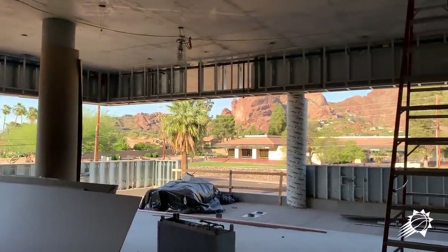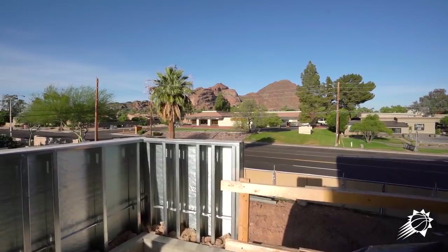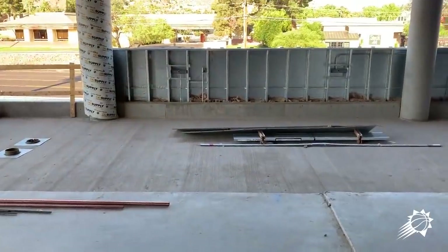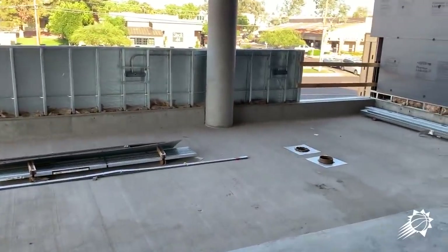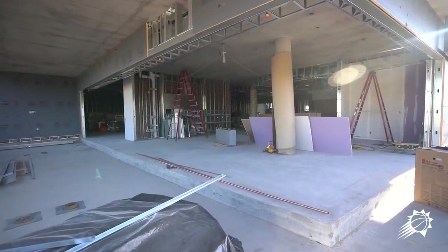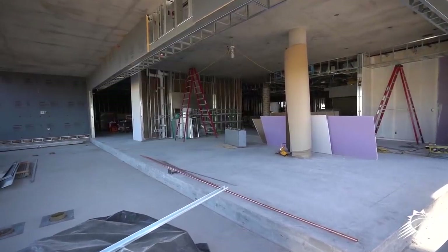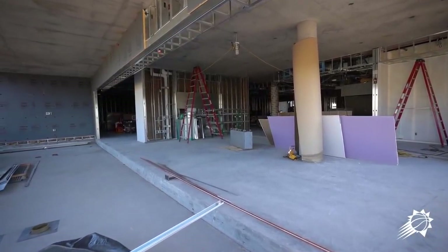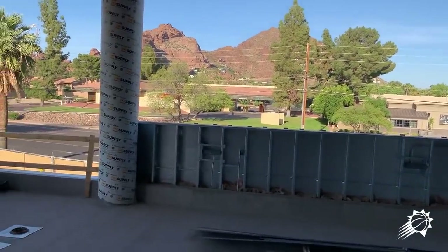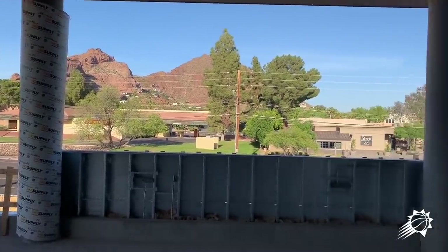This is the player dining room, and again you can see we've got a great view of Camelback. The lower level is actually on the exterior patio, which is for outdoor dining. The big open space is going to be a glass wall system that fully folds out so it can be totally open — we want a lot of indoor-outdoor feel. It's one of the things we have to offer here in beautiful Phoenix; the weather during the winter is pretty nice.